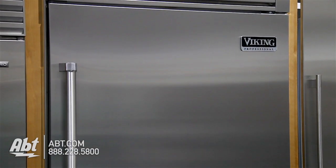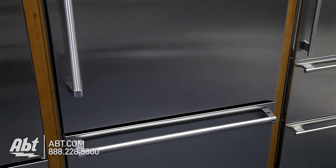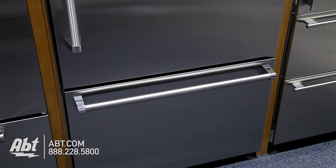Viking 36-inch Refrigerator, model VCBB-5362RSS. This built-in style refrigerator is 36 inches wide and 82 and three-quarter inches tall. It is stainless with two pro-style stainless handles.